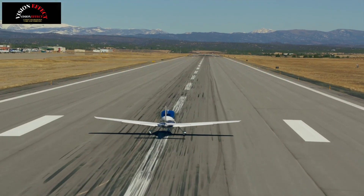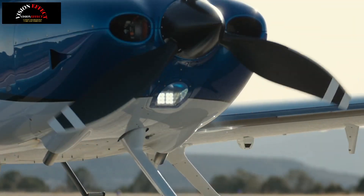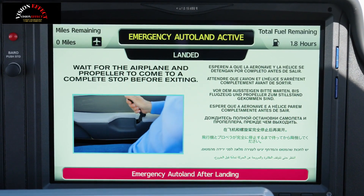Cirrus has added Safe Return Emergency Autoland to the SR Series G7 Plus, allowing pilots and their passengers to travel with greater confidence knowing that their aircraft has the ability to respond autonomously in the event of an in-flight emergency.